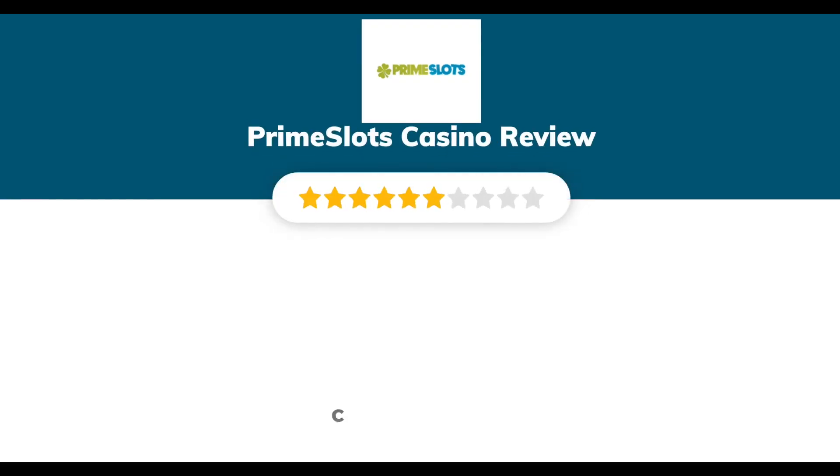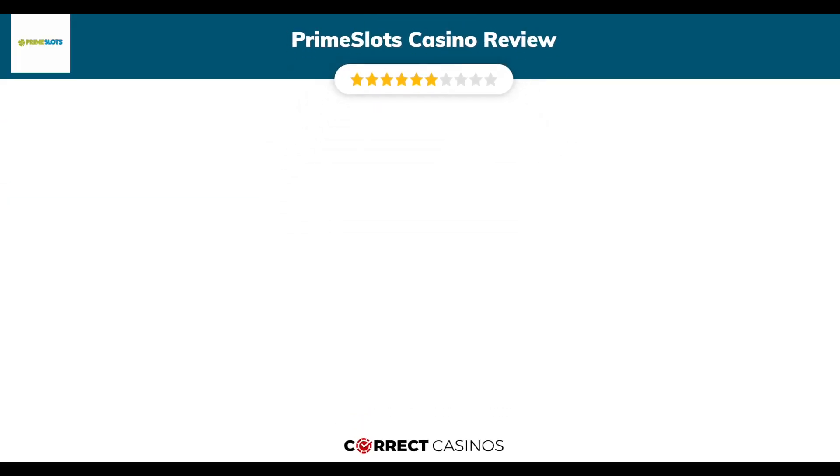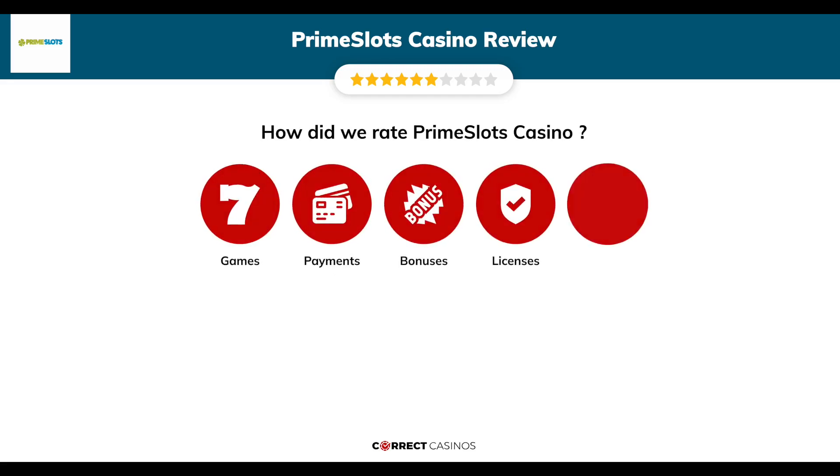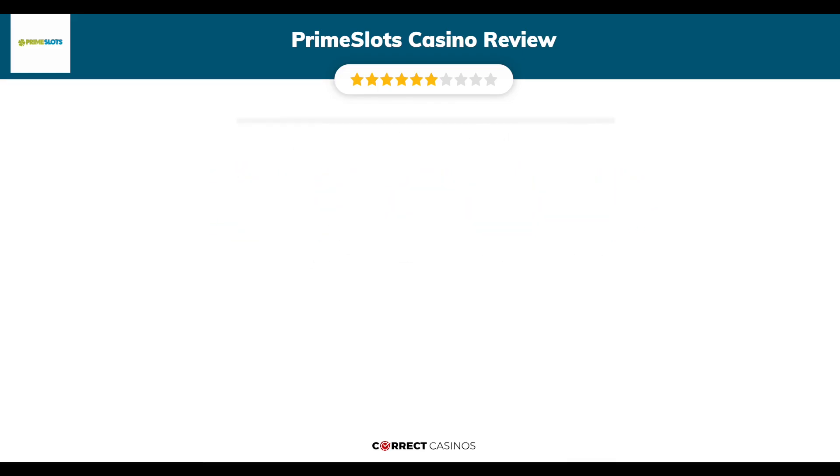Prime Slots Casino Review by Correct Casinos. We have based this review and rated Prime Slots Casino based on several criteria: games, payment methods, bonuses, licensing, and customer support. So, let's move forward.